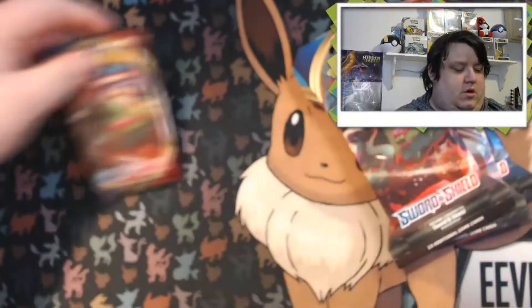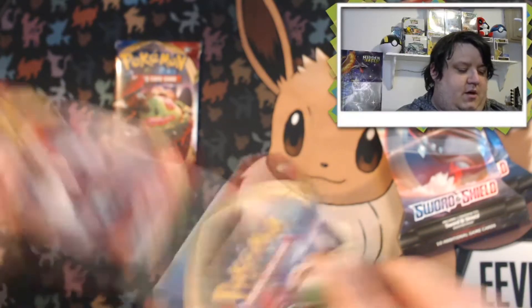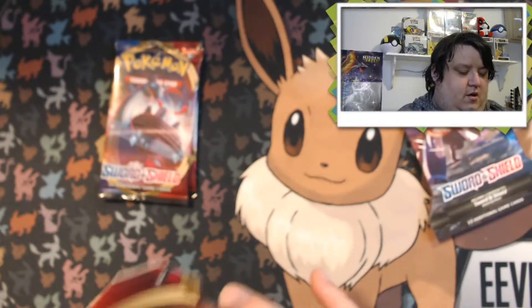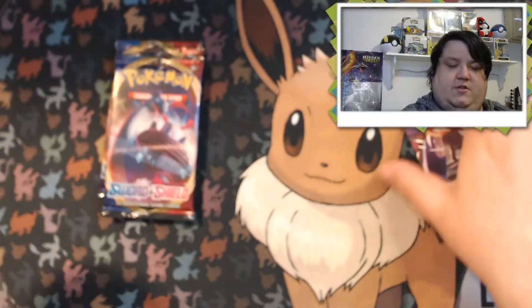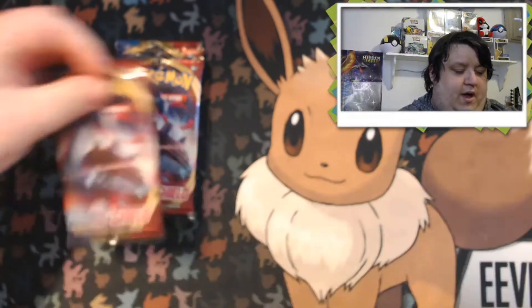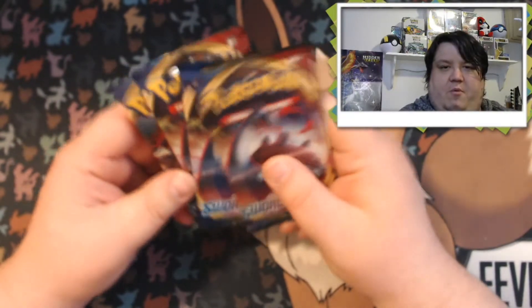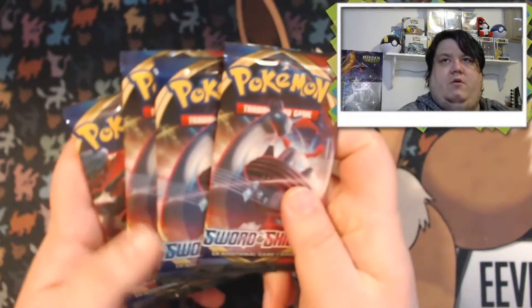Another video, guys — we are getting so close to our goal. The subscriber count is awesome; I appreciate everyone who has subscribed. If you haven't yet, please don't forget to hit that like button, comment, and subscribe if you like this content. I pull everything on camera — I did pull a few like Cosmic Eclipse off camera when I first started, but everything since has been on camera.